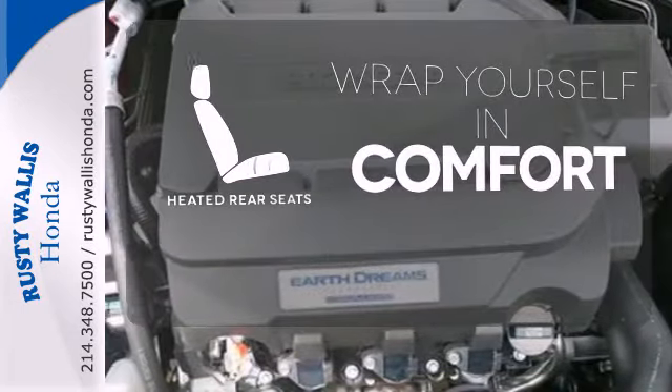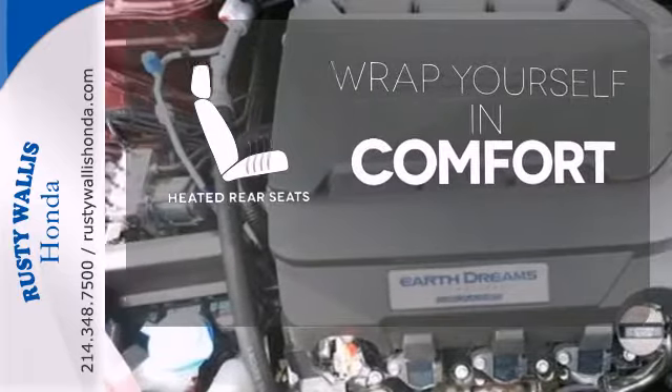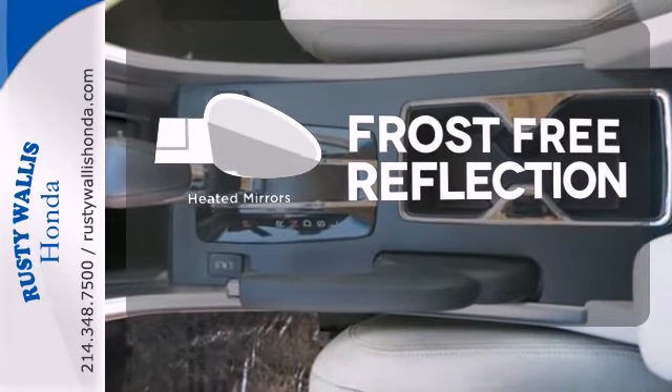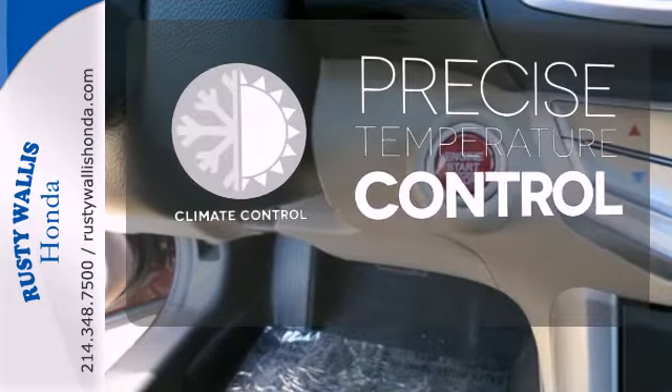Ward off the chills for all passengers with the heated rear seats. Say goodbye to the frost and never leave your car with the heated mirrors. Select the perfect temperature with climate control.